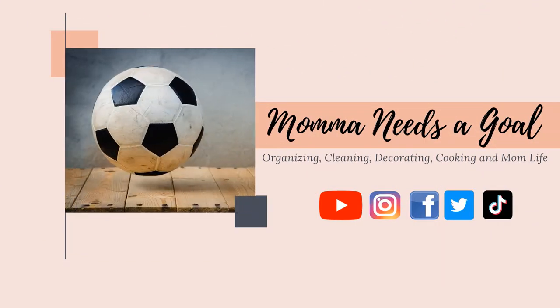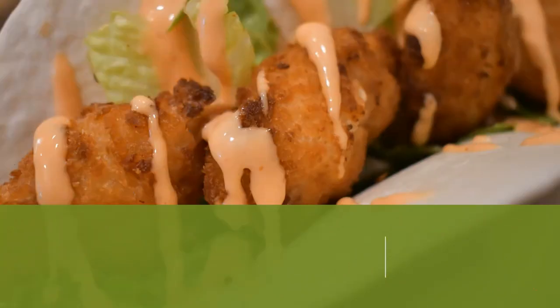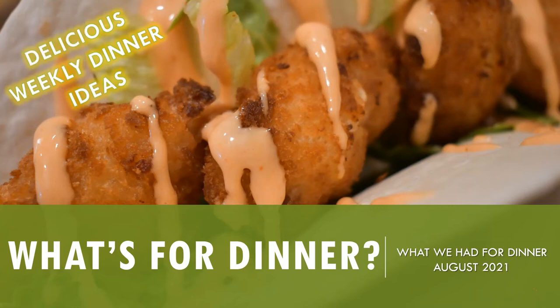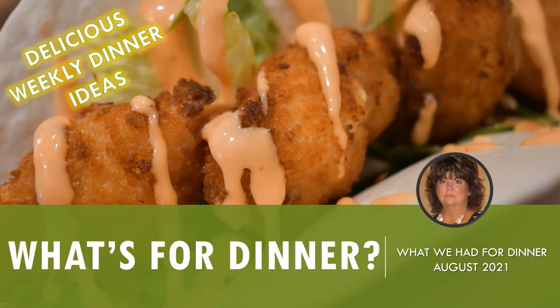Hey friends, it's Kelly and welcome back to Mama Needs a Goal. Thank you so much for joining me today. If you're new here, welcome! So friends, what's for dinner? This video is all about what we had for dinner for the month of August 2021. I'm going to share my weekly meal plans for the month and show you before and after pictures of some of the meals we made.